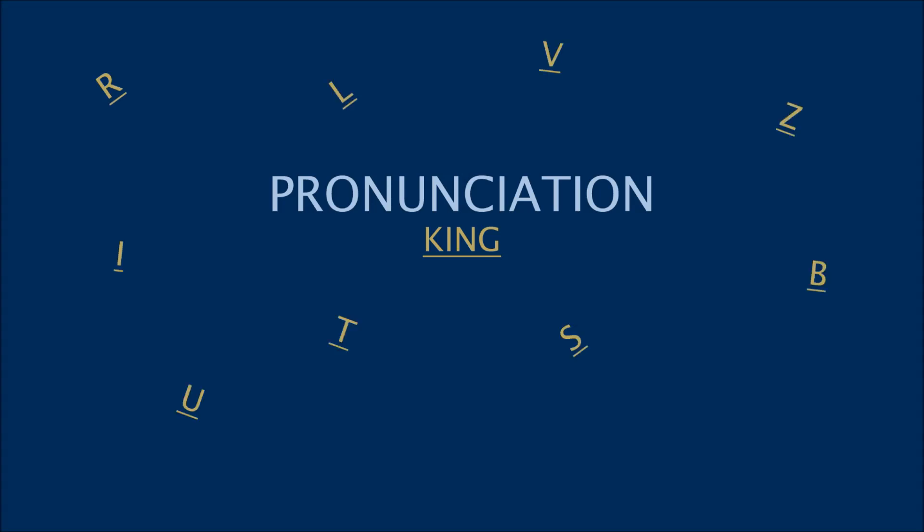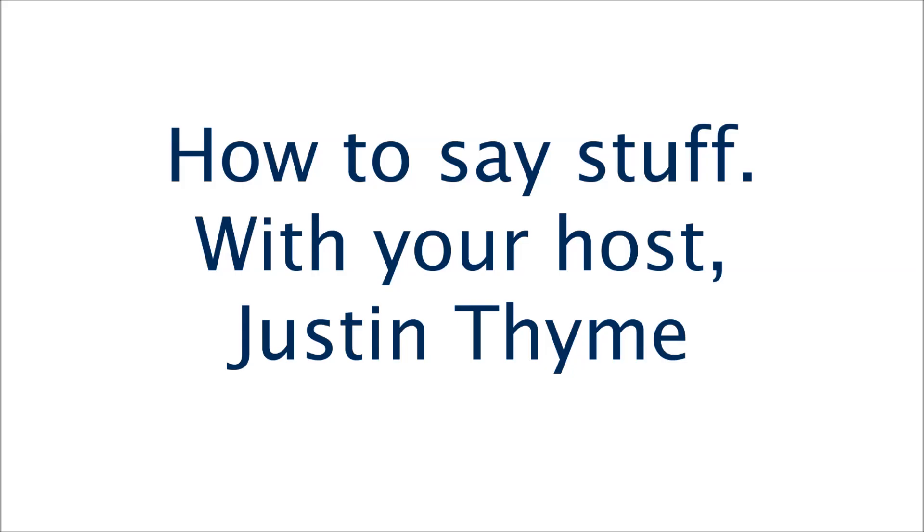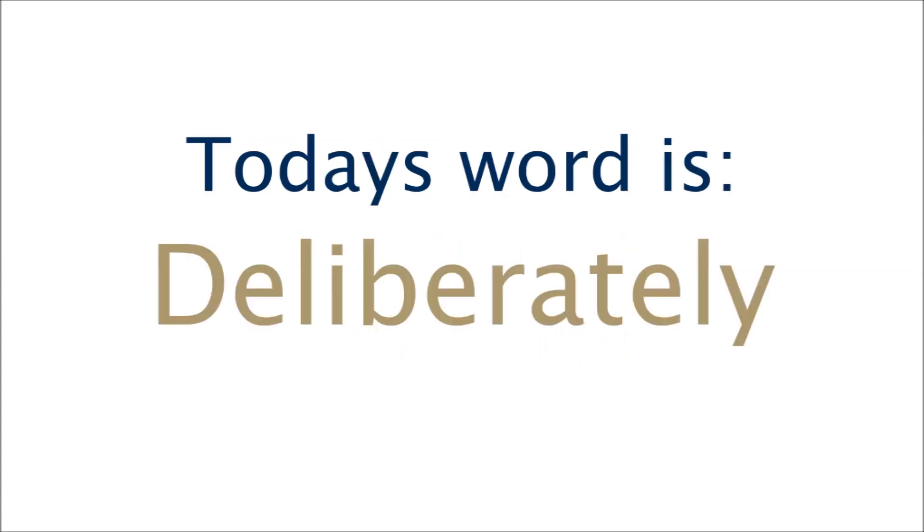Pronunciation King: How to say stuff? With your host, just in time. Today's word is: deliberately.